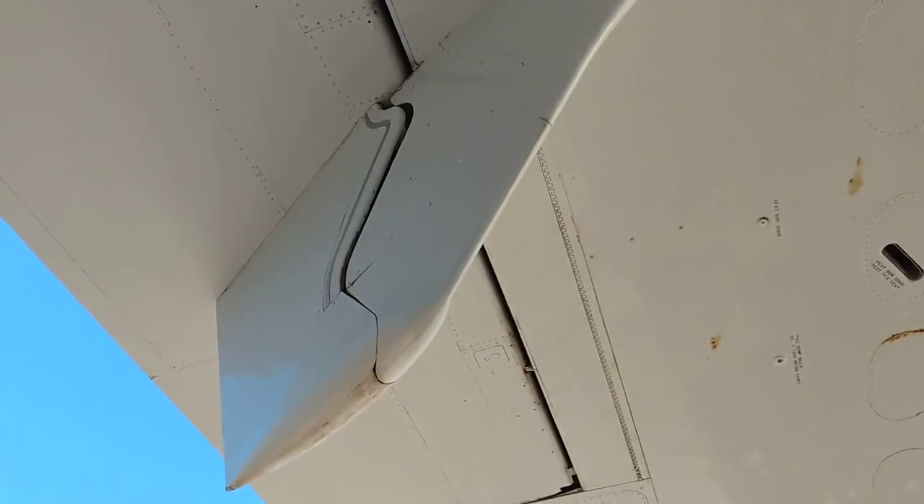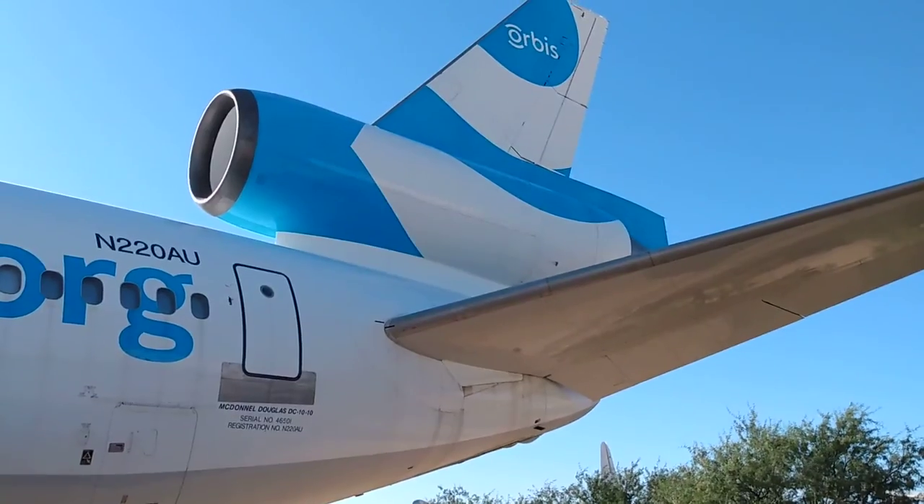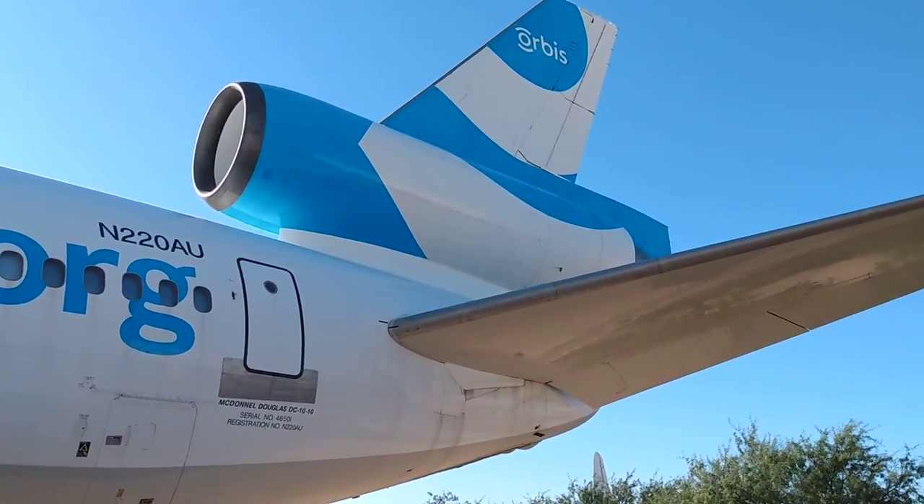Look at that, even in the wing fence there appears to be some controls there. There is the engine.